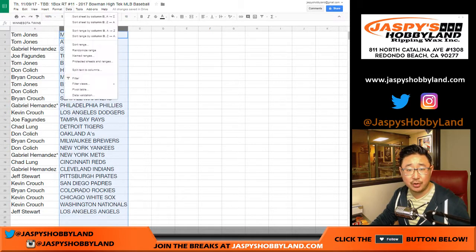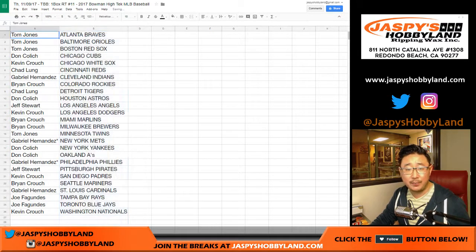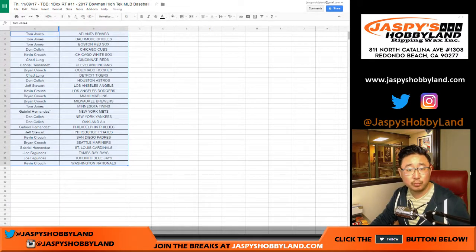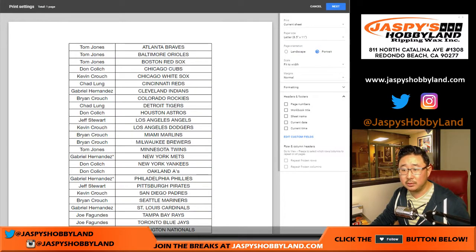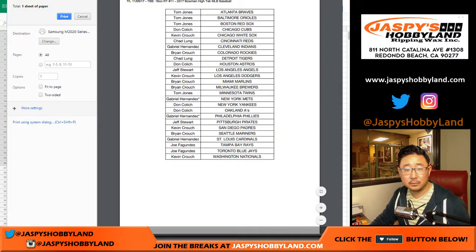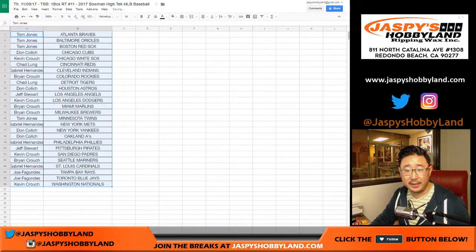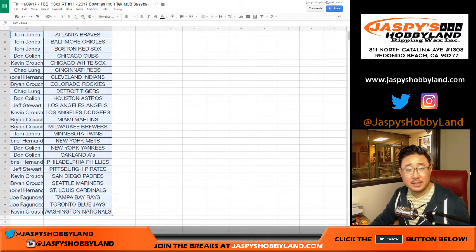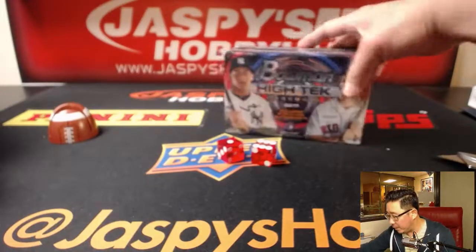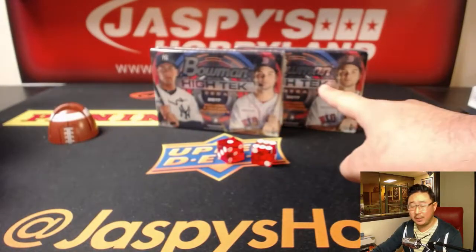Trades are allowed — so if you want to trade, trade it up. Let's print this out and increase the font so you guys can see. Any trades? Gabriel's happy with the Phillies — Rhys Hoskins is in there. While you guys are thinking about it, we have two boxes left from that case, the last box already posted in the store.